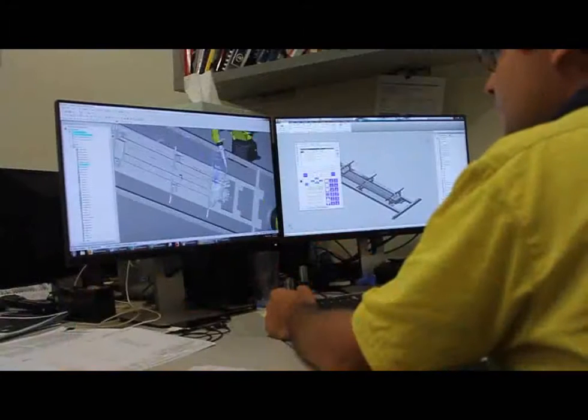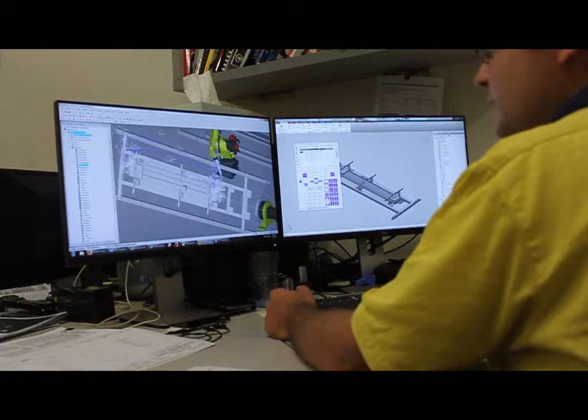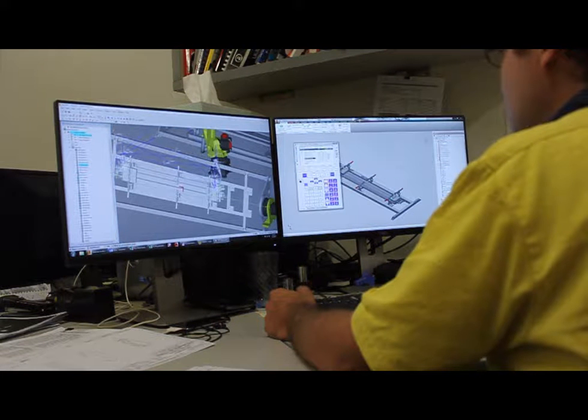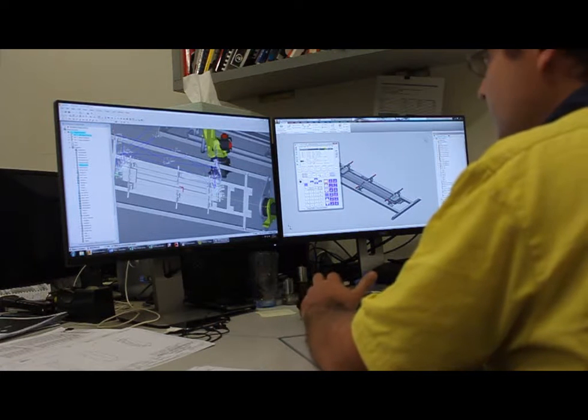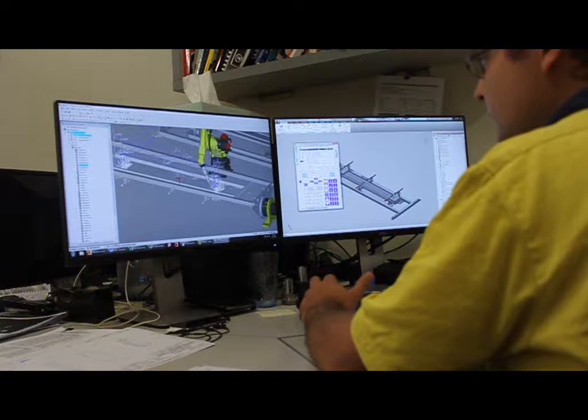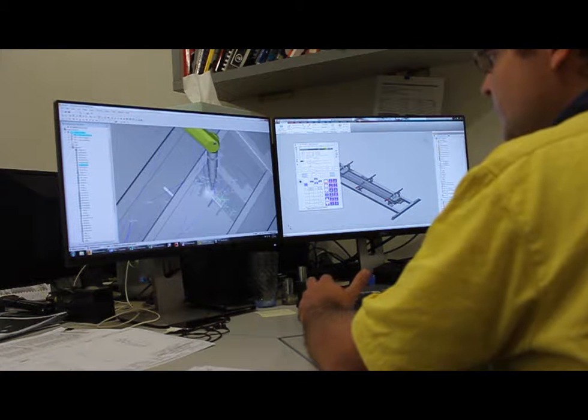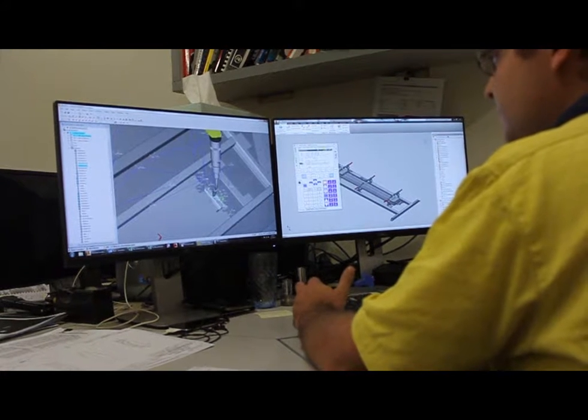WorldPro has become more critical to us because of the offline programmability, but also because we now share robot programs between machines. If we have a program written on Robot 3 that has the same configuration and welding sample as Robot 5, we can save that program on a stick, bring it up on the server, bring it into WorldPro, shift it to Robot 5, and move the whole weld program or the jig review position without shutting Robot 5 down. You might have to do some minimal touch-ups, but it's allowed us to be much more efficient. A part can be welded on Robots 3, 4, and 5 without having to be programmed by the operator on the shop floor — it can be done offline. You can write new programs entirely offline.